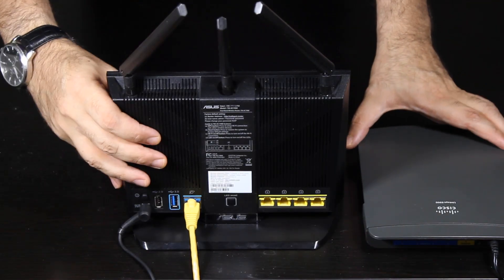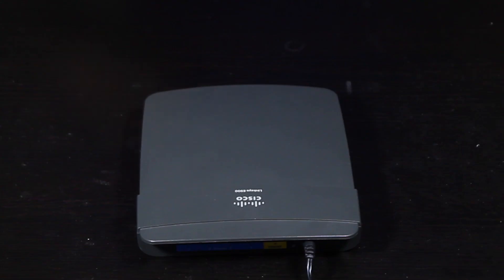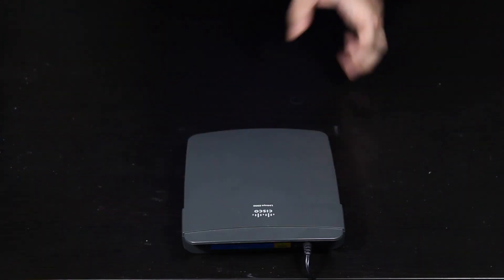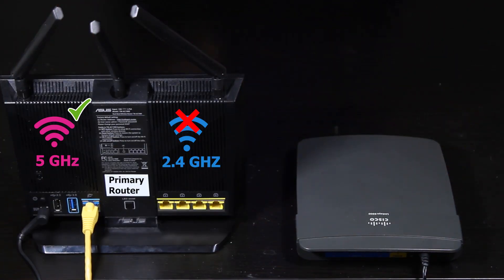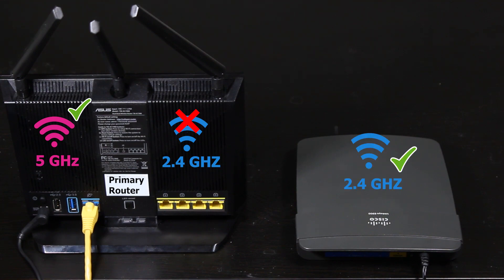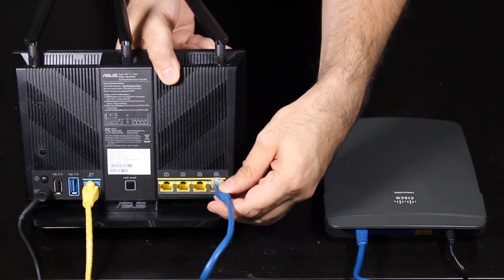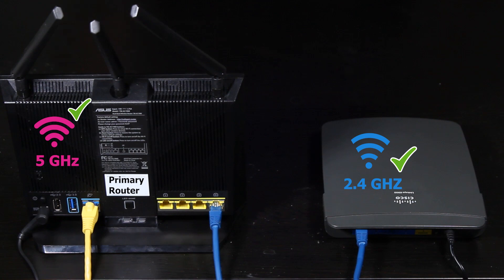I'm not going to replace my main wireless router with this one, because this one is very old and supports only the single 2.4GHz band. Instead, I'm going to add it to my network — not as a repeater, but as an access point to complement my main wireless router. I'll set it up as an access point and have it broadcast a 2.4GHz wireless network, then connect it directly to the main router. The primary router will be in charge of the 5GHz network, and the secondary router will handle the 2.4GHz network — there's going to be some sort of teamwork.